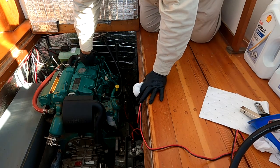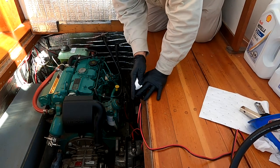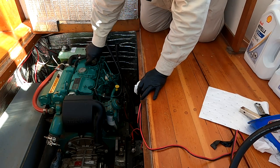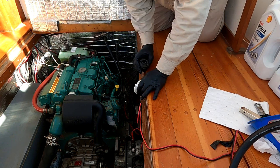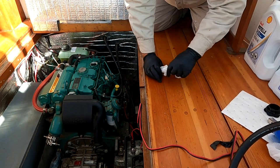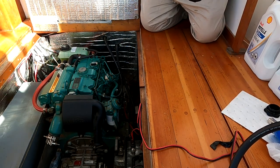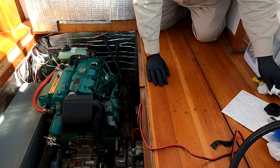First step is to undo the oil fill cap, which is always tight when the engine is hot. We'll undo this fill cap and set it aside. I'm going to put it on the oil sorbent rag for now. The next thing we'll do is pull the dipstick — this is just to allow air to easily get into the engine so the oil can run out easily.